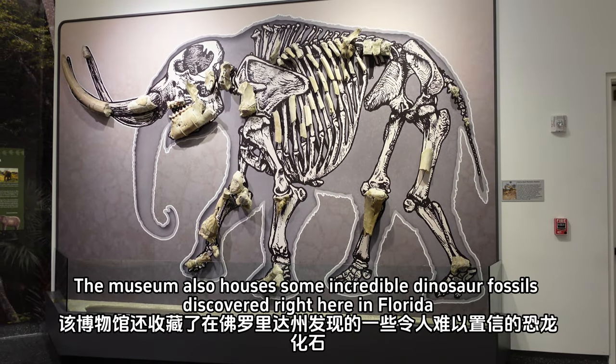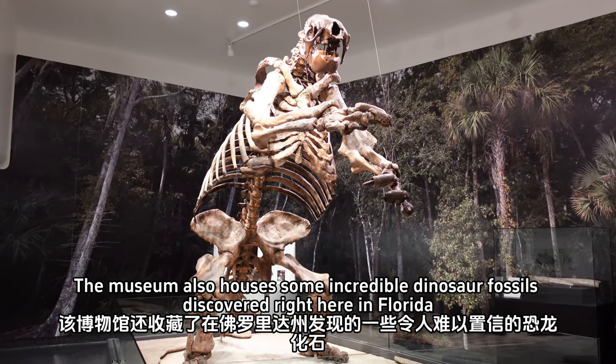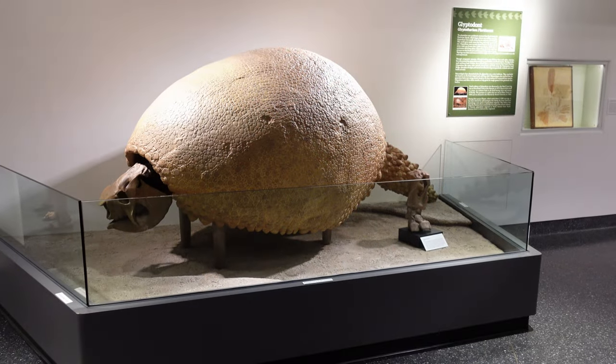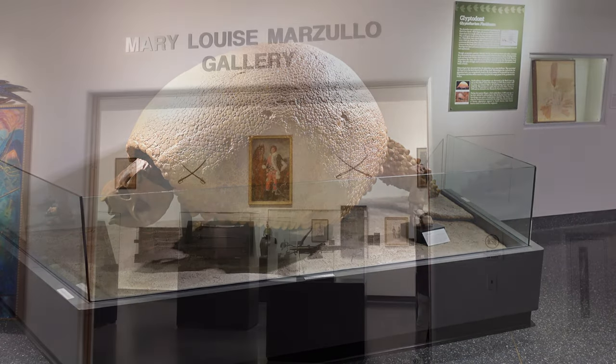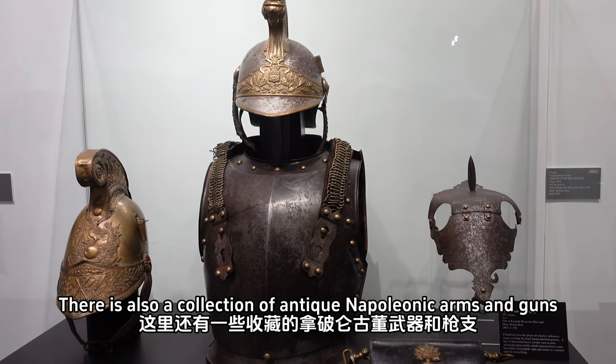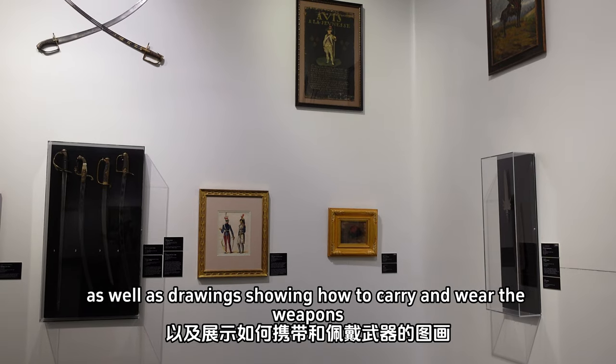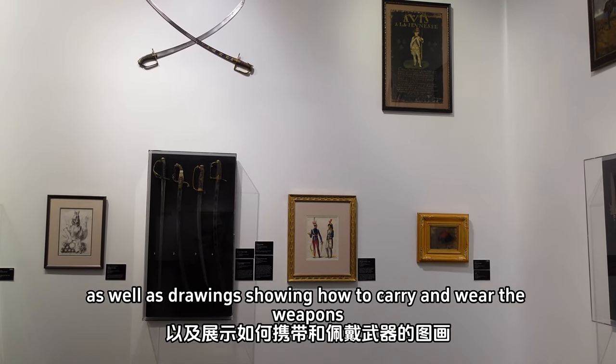The museum also houses some incredible dinosaur fossils discovered right here in Florida. There is also a collection of antique Napoleonic arms and guns, as well as drawings showing how to carry and wear the weapons.